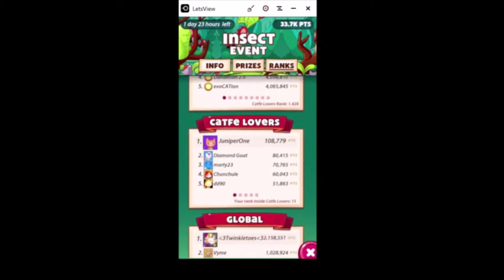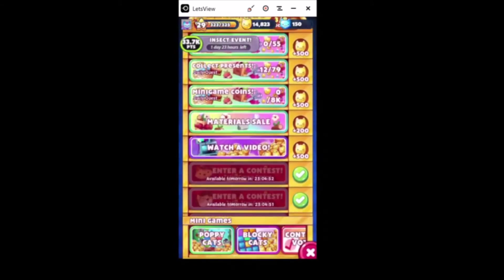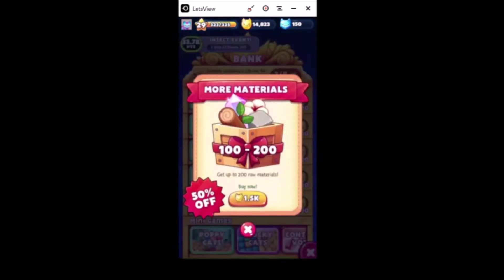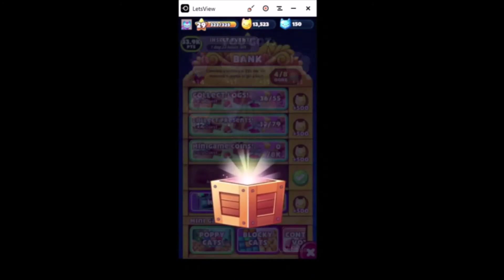You can see my rankings are pretty poor. A lot of people wonder what club I'm in - I'm in the Cat Fae Lovers. I've been trying to unlock keys, so I've just gotten a habit of doing this every day.